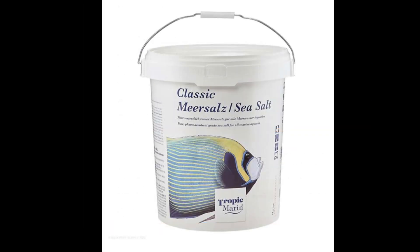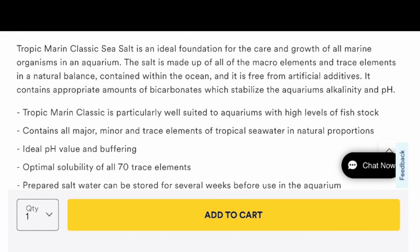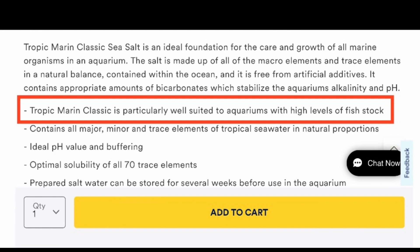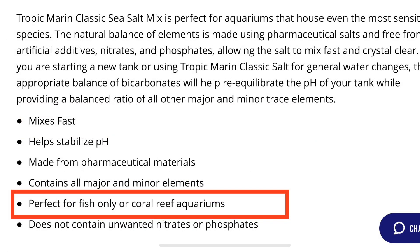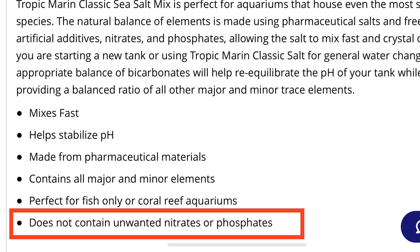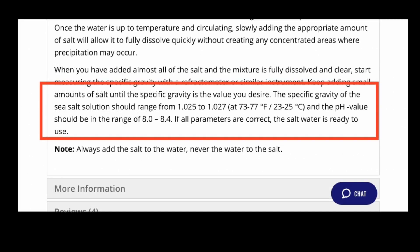Now we're going to look at the Tropic Marine Classic. This one has a note that it is ideal for tanks with a high level of fish stock. It also has all the major, minor, and trace elements, and is suitable for fish-only and reef aquariums. It is nitrate and phosphate free. Calcium is 380, alkalinity 9 to 10, magnesium is 1260. It also has a note that when mixed, it has a pH that ranges from 8.0 to 8.4.